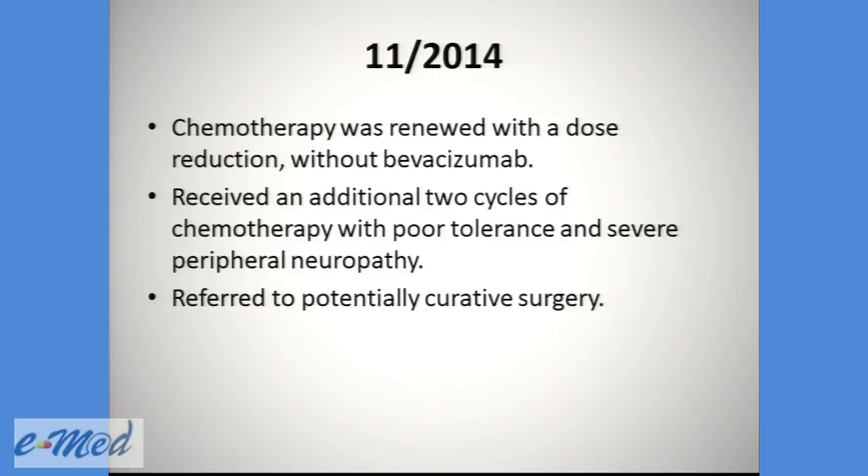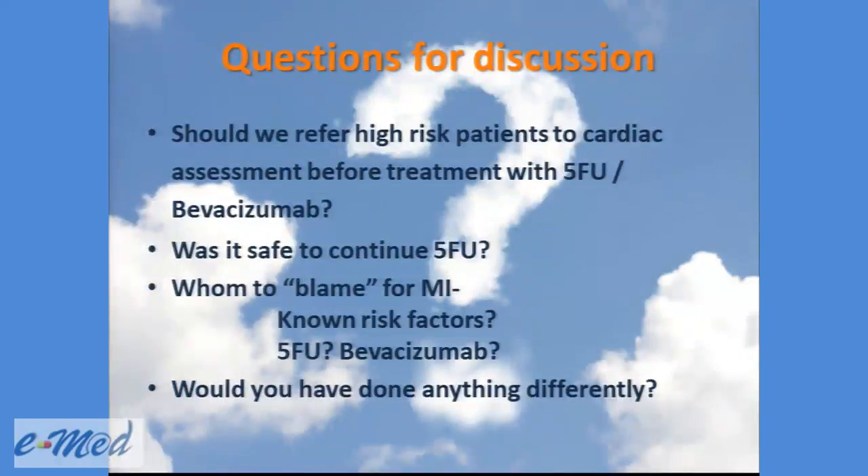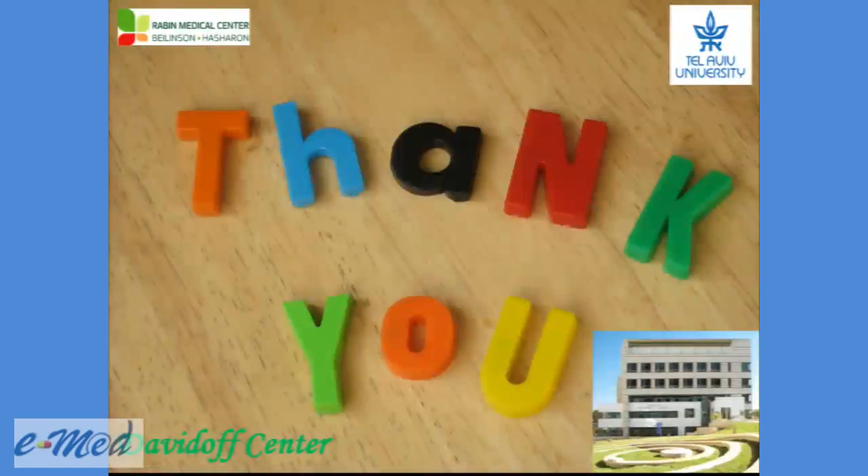At this point, I would like to raise questions for discussion. First, should we refer high-risk patients to cardiac assessment before treatment with potentially cardiotoxic agents such as 5-FU or Bevacizumab? Was it safe to continue 5-FU in this patient after a recent MI? Who should we blame for the MI: the known risk factors, the 5-FU, or maybe the Bevacizumab? And would you have done anything differently? Thank you for your time.